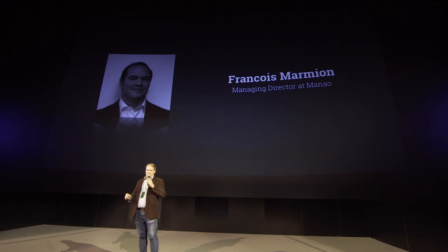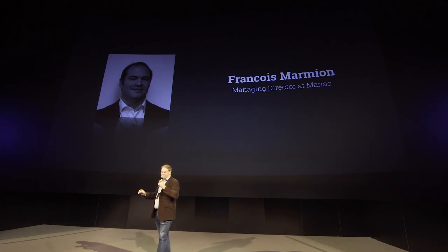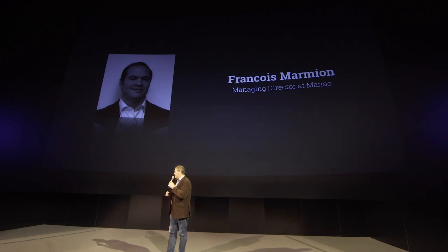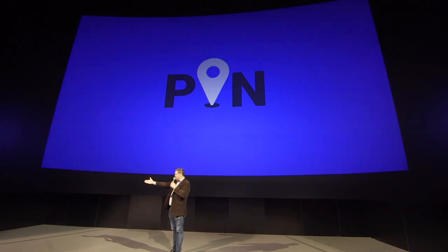It might not be the most pretty story, it might not be the most glamorous or the most fashionable today, but it's clearly one of the most robust ones, and the team is very solid as well. So it's my pleasure to introduce Paul, from PIN IoT.